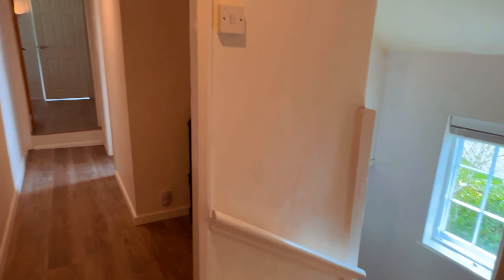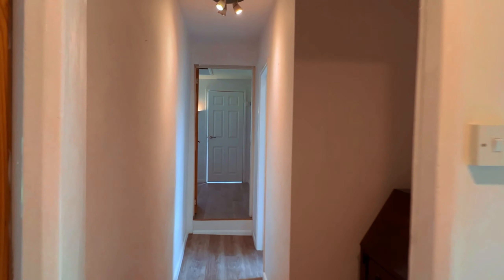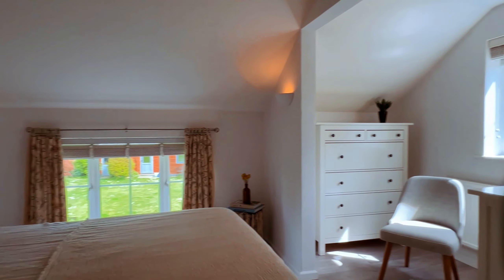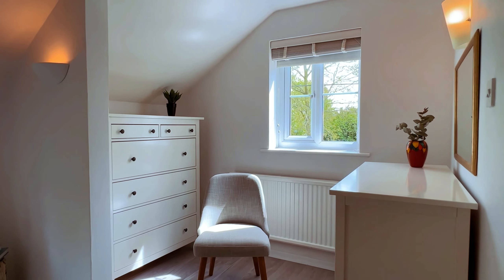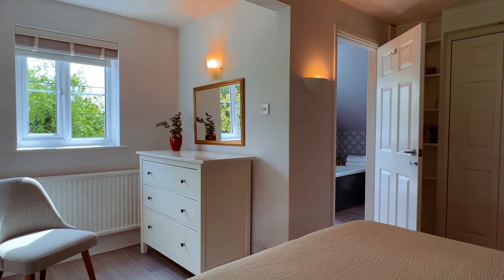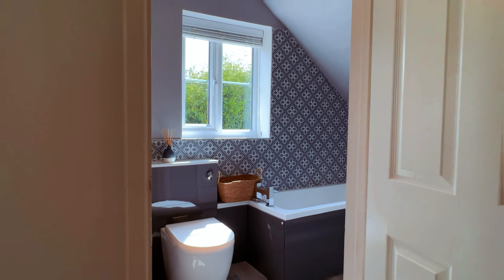As you make your way upstairs you'll find a landing that leads to four spacious double bedrooms and a shower room. The master bedroom is particularly impressive, featuring a walk-in wardrobe, a dressing room and a sleek ensuite bathroom complete with bath, wash-hand basin and WC.